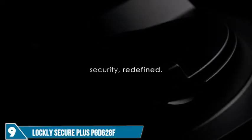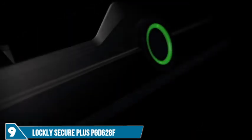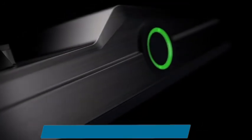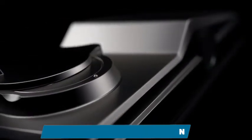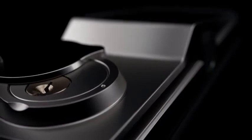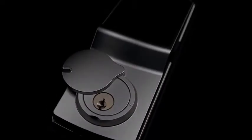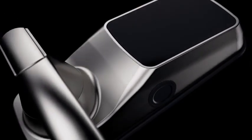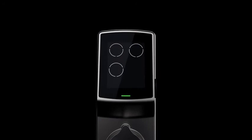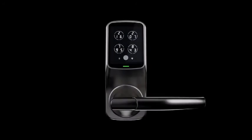For decades, companies have tried to improve the way we secure our doors — making our locks smarter, more convenient, and safer. Our lock has taken years of research and development. We combined features from all the popular smart locks and made it more advanced, from the sleek seamless design of the solid aluminum build to the OLED panel that houses the world's most advanced security features. This is the Lockly Smart Lock.